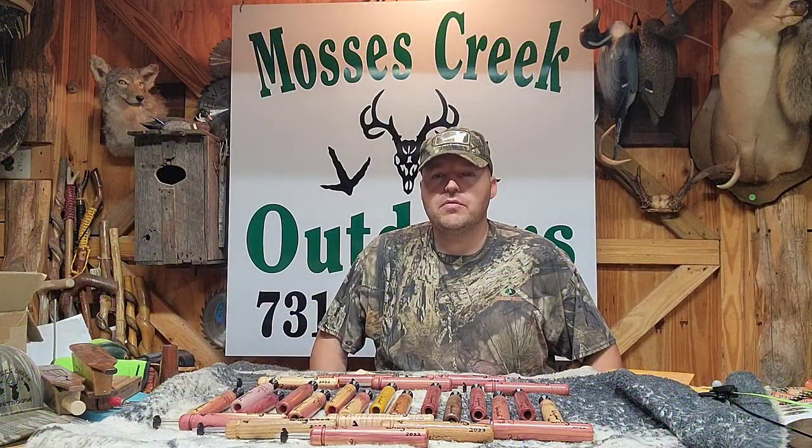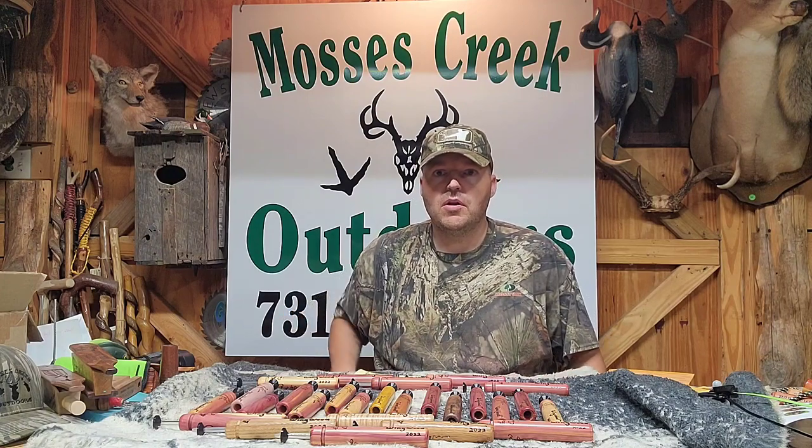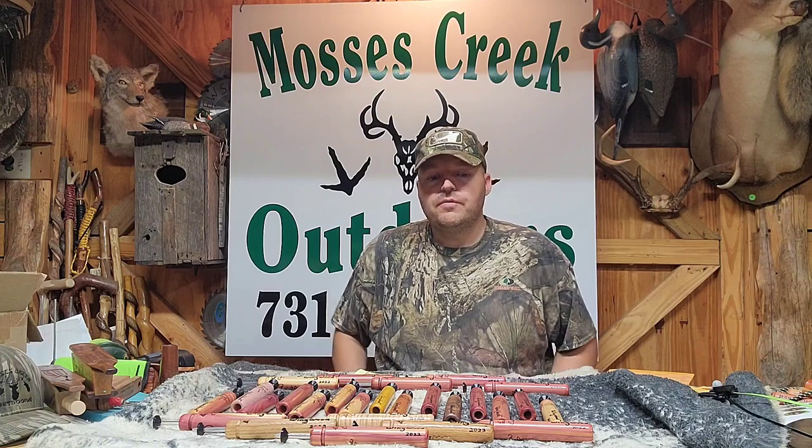Hey folks, I'm Gary Carlin, owner of Monsters Creek Outdoors. I'm gonna be shipping all the calls that you see on the table here in front of me in the morning, March the 23rd. So if you've ordered a call over the past several days,